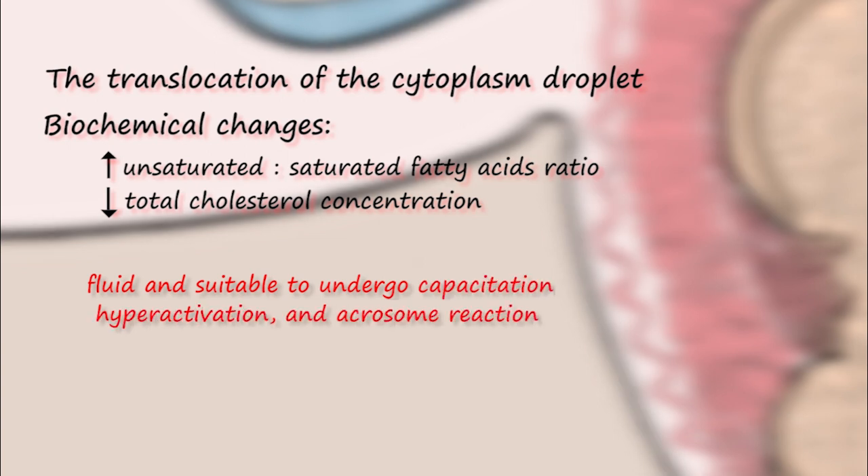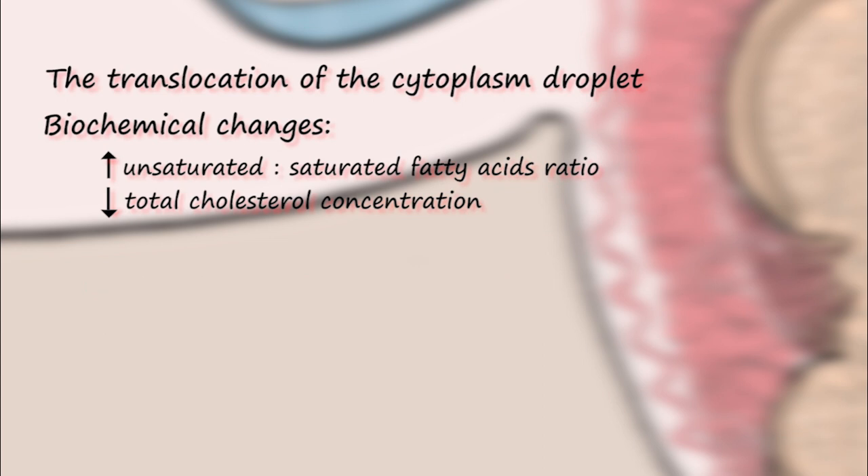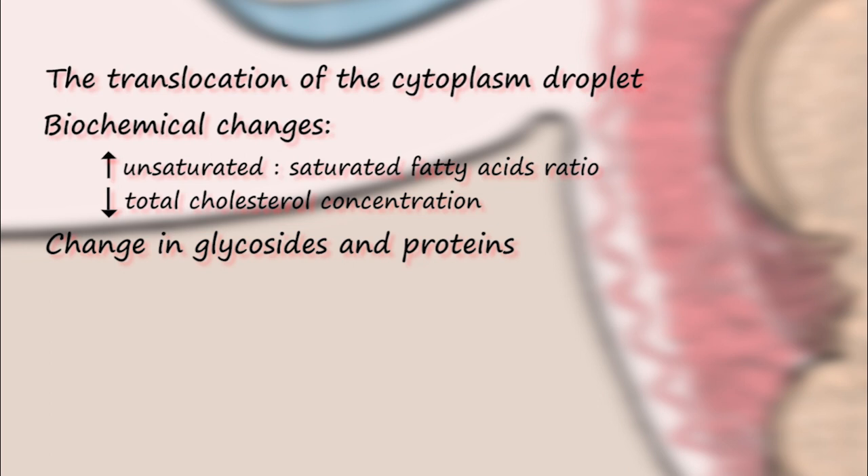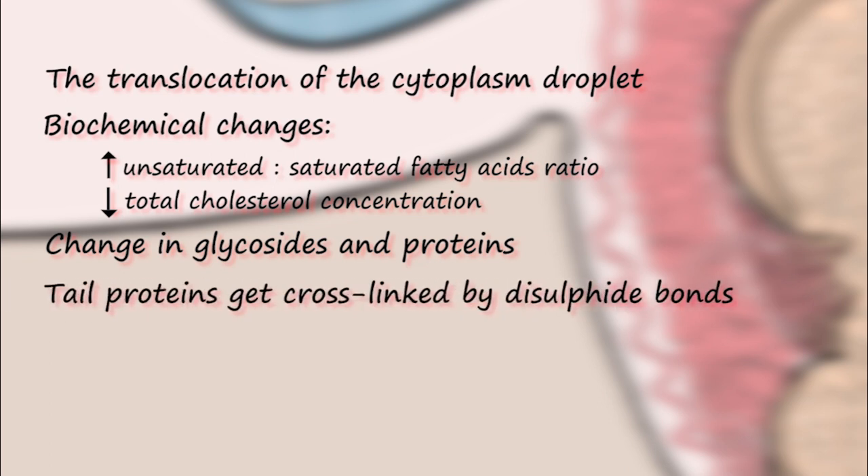All these processes are required for sperm-oocyte binding — essentially, here sperm gain the ability to interact with and fuse with the egg for fertilization. There is also a change in the glycosidic and protein composition of the sperm plasma membrane, but modifications are not limited to the head. Proteins of the sperm tail become cross-linked by disulfide bonds. As a result, the sperm tail becomes strong and able to bend, giving them the potential for motility.